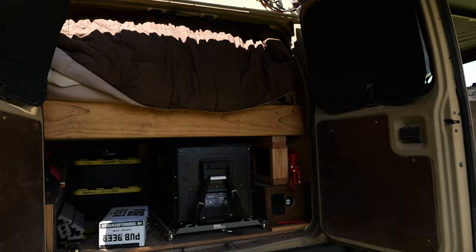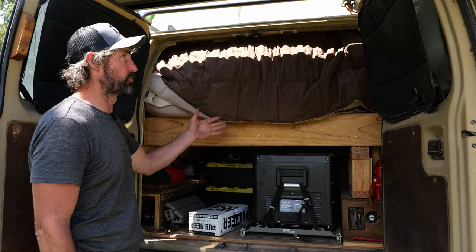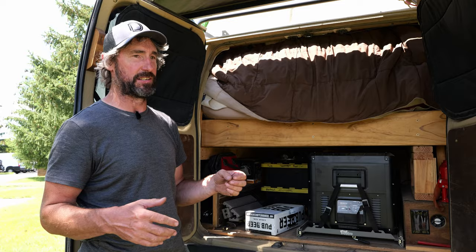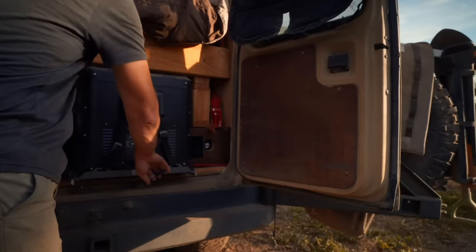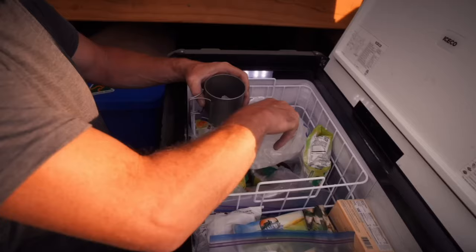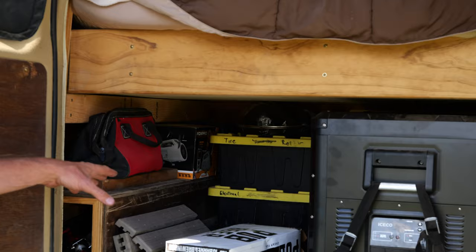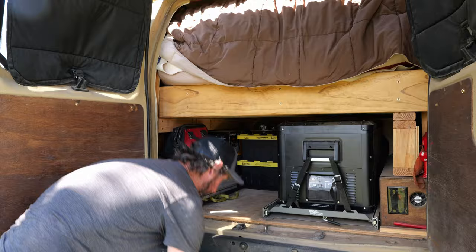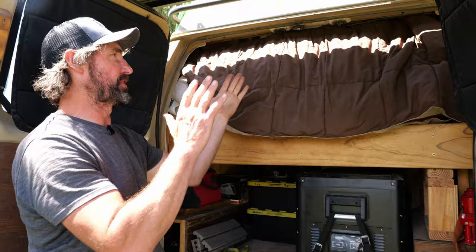This is what I consider my garage area. Putting the high top on was huge because it gave me a lot more space. One of the biggest things that's helped me stay out longer is food storage—specifically freezer storage. I've got a 60-liter Iceco that's all freezer. Combined with the 50-liter refrigerator up front, I can stay out in remote locations much longer without making trips back to the grocery store. Back here I've also got tools, recovery gear, and a shower kit.